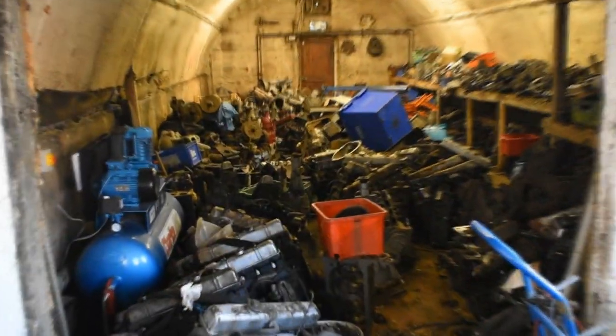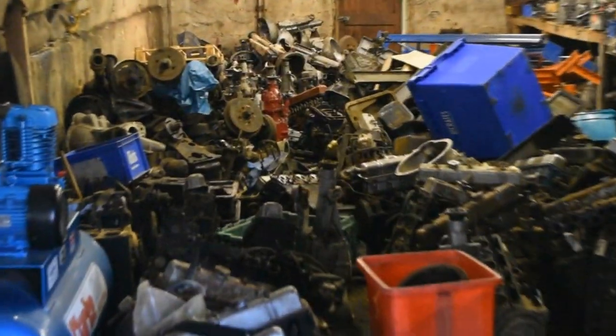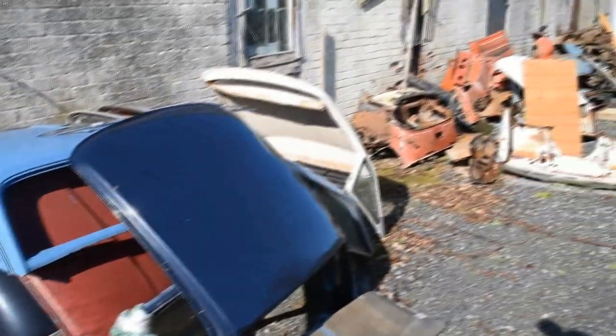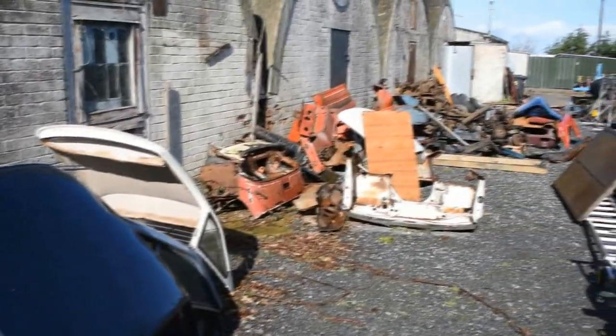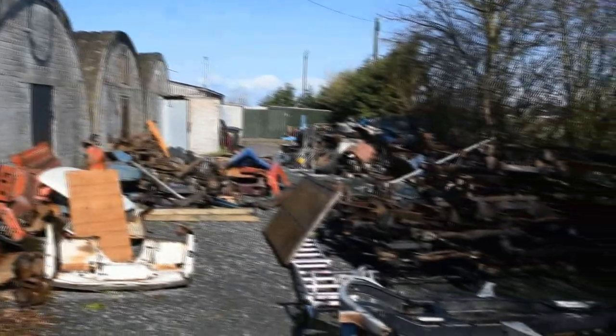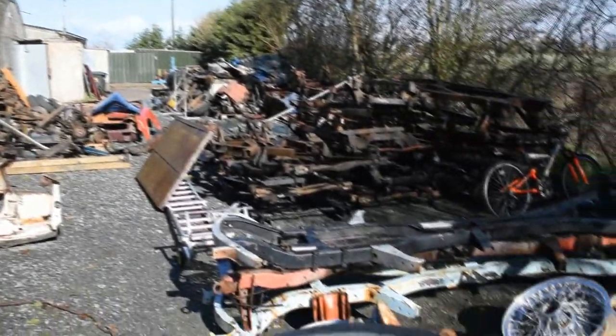If ever there was an engine graveyard for TRs, well I think that's pretty much it. And then just looking around the back of TRGB, it is just unbelievable — the amount of spares: spare chassis, hardtops, wheels. You name it, they've got it.